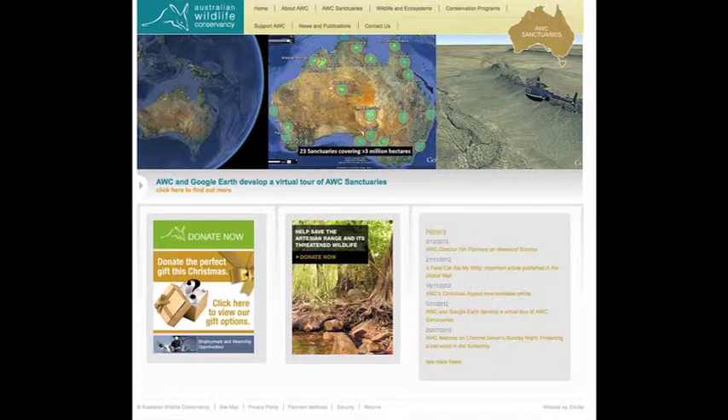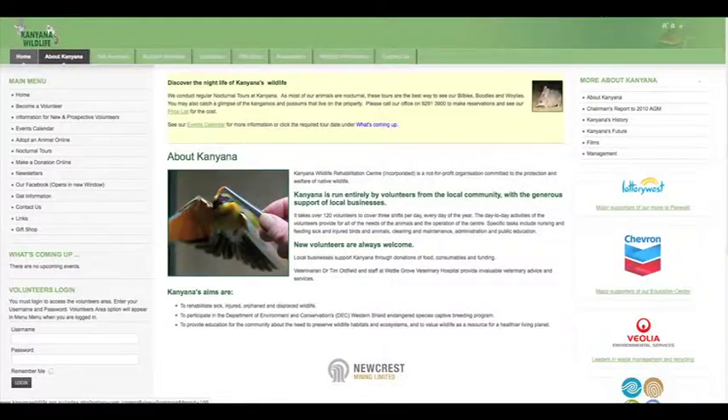Also, in the Yukamuro Sanctuary, they are aiming to reintroduce revegetation and rehabilitation. And lastly, the Kanyana Wildlife Facility has a bilby breeding program. The state-of-the-art rehabilitation facility aims for educating the public with humane and ethical treatment of native wildlife, to rehabilitate sick, injured, and orphaned wildlife, and also to successfully breed colonies.